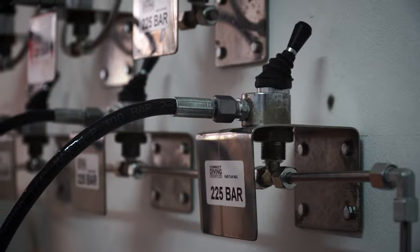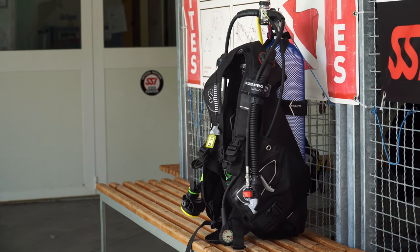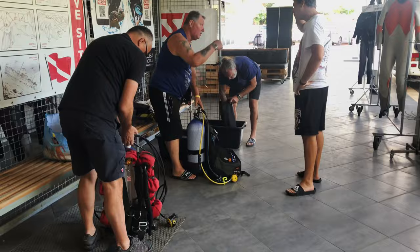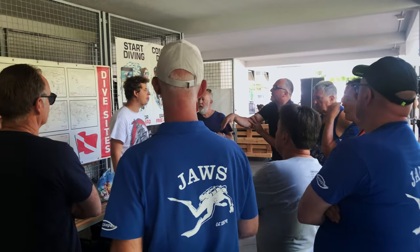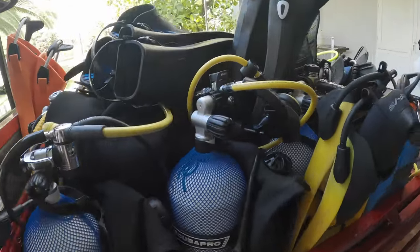They draw air from right outside. At first we have to prepare our own gear, and then we assist the guests. We also give them a briefing, explaining important details about the dive and the dive site. It's completely packed.